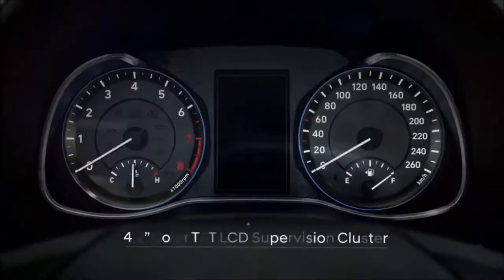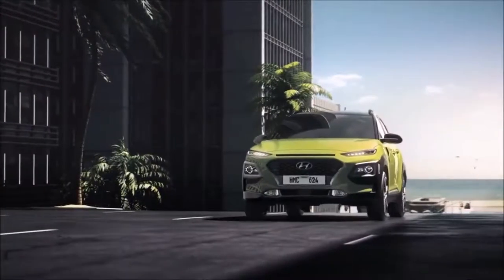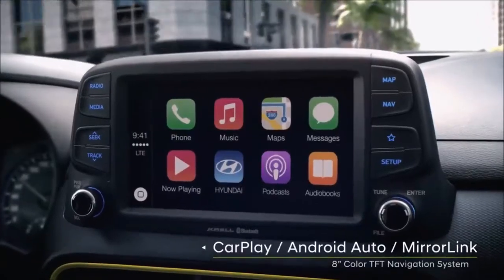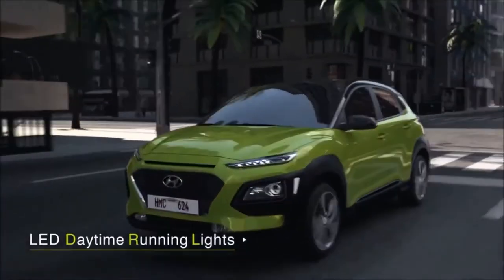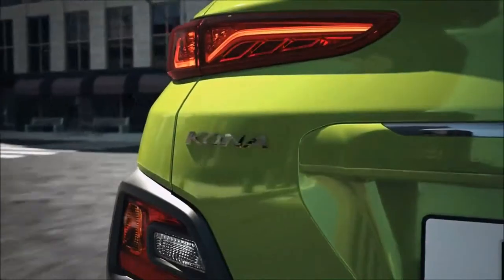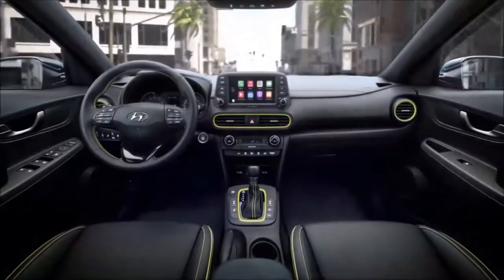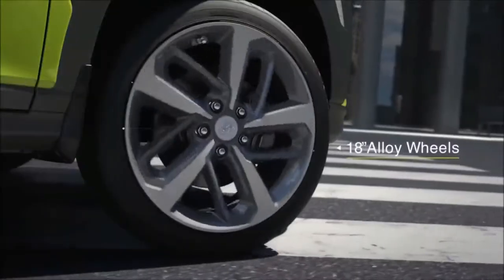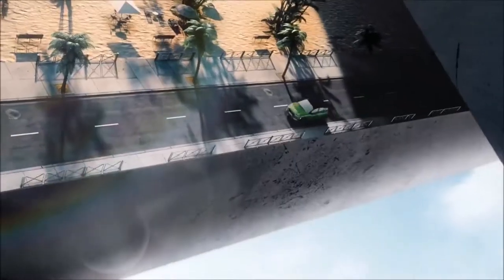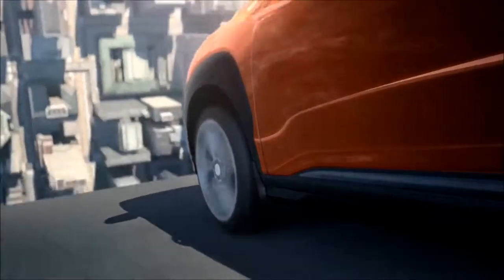2018 Hyundai Kona first review. Hyundai recently unveiled the Kona, the company's entry in the red-hot subcompact SUV segment, expected to go on sale in America in the first quarter of 2018. While at the introduction of the Kona, we learned much about the upcoming vehicle, including details on its trim levels and engine options. Hyundai also gave us the chance to drive the Kona, albeit an extremely brief drive of a Korean-spec pre-production model at Hyundai's proving ground.